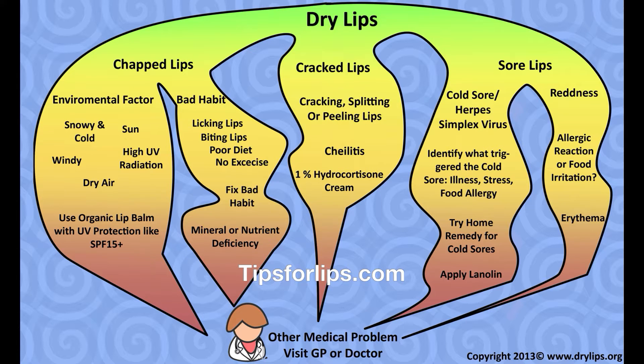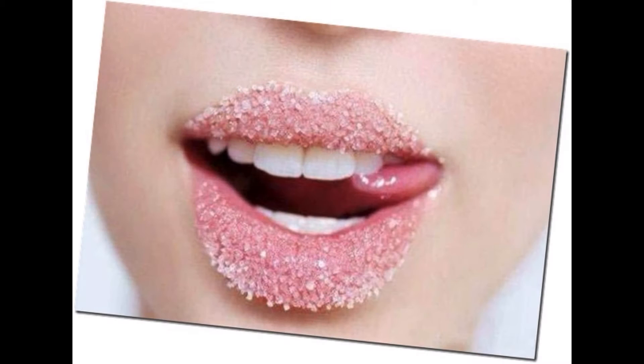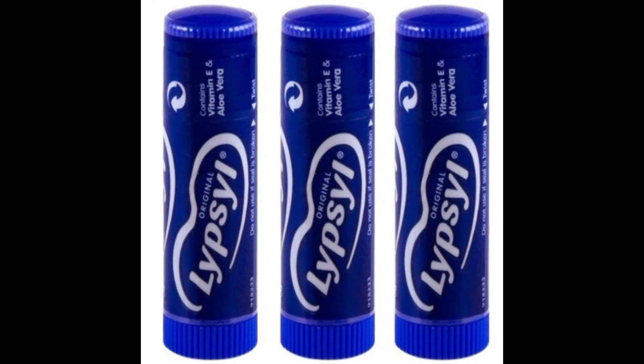If your lips become sore and inflamed, the medical condition associated with this is called chelitis. It is far more severe than cracked lips, and typical symptoms include swollen, painful lips, cracked lips that are red and inflamed, a burning sensation, constantly sore peeling lips that may be accompanied by a crusting.